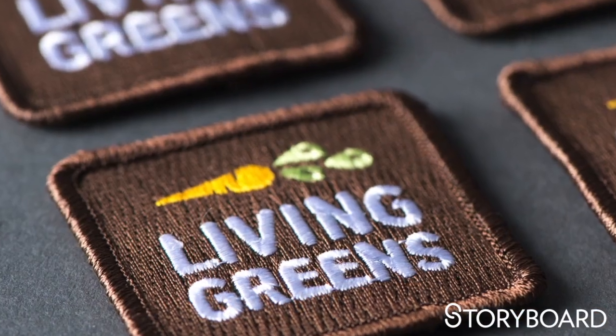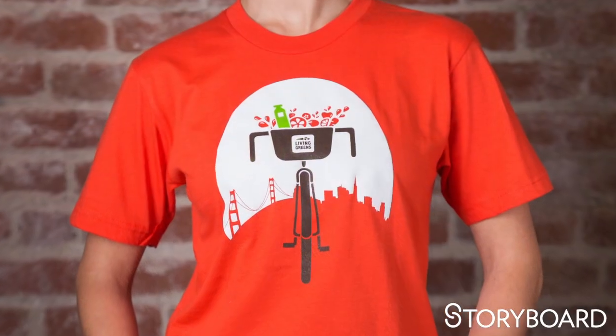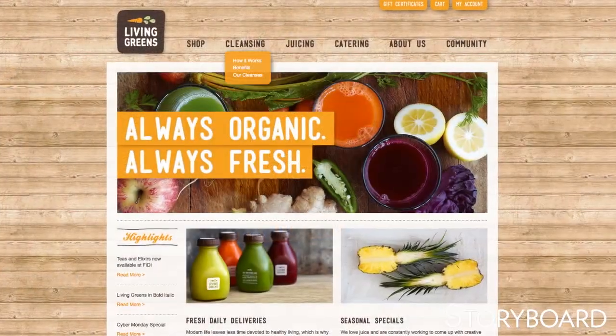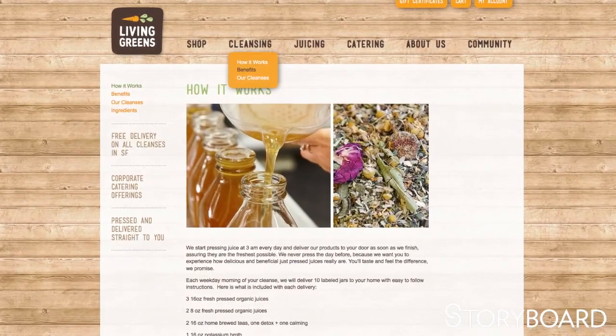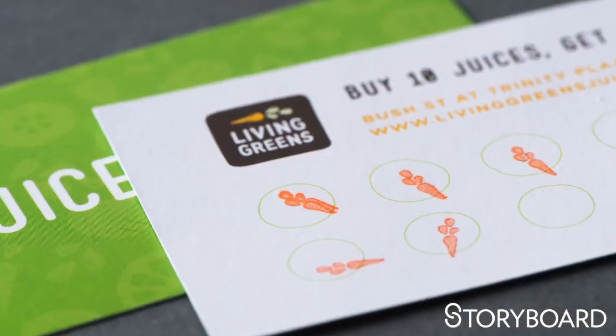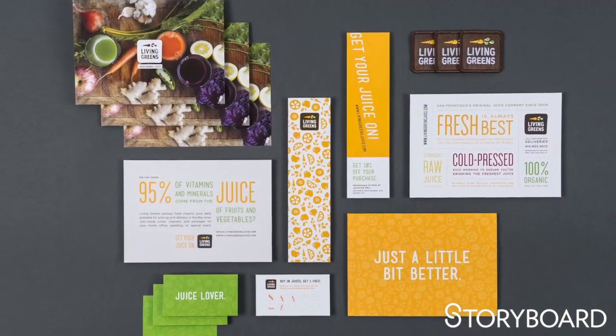Originally we started with just the logo, and then we added t-shirt design, signage, the website — which is a whole e-commerce system — their social media, bags and packaging, and frequent shopper cards. We really look at the whole of their business.